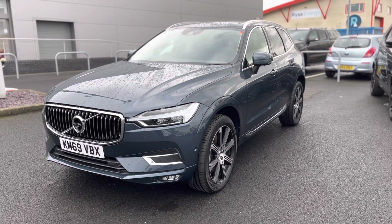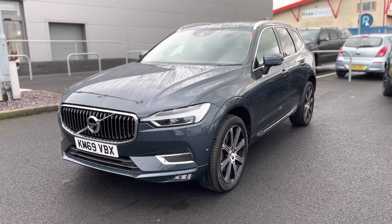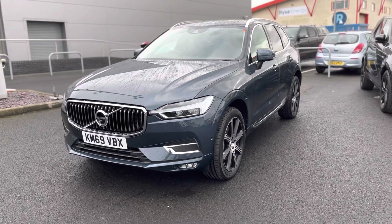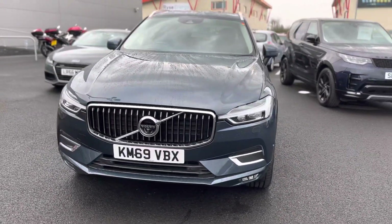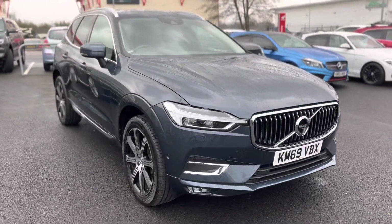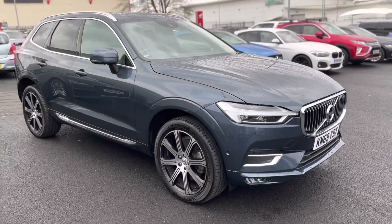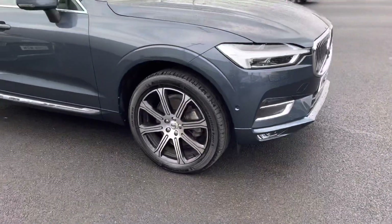Hello guys, it's Martin here from Blackpool Auto Mart. We have a lovely 2019 Volvo XC60 here — the diesel automatic variant. It comes with absolutely tons of features: panoramic roof, cruise control, navigation, two keys, great service history, and stunning diamond-cut alloy wheels.